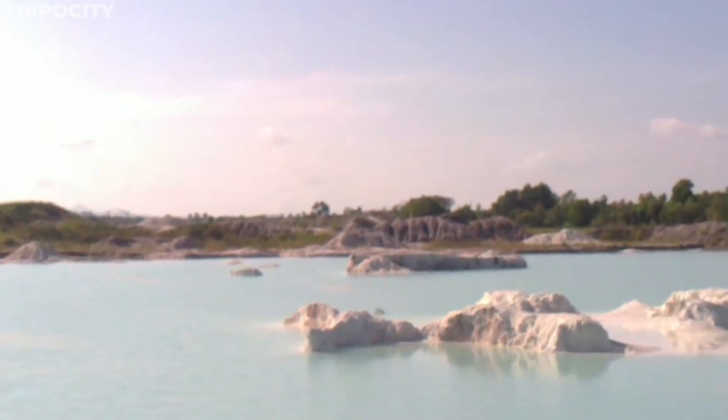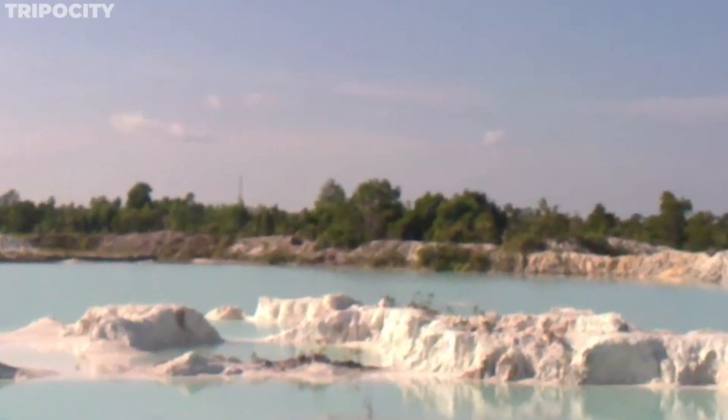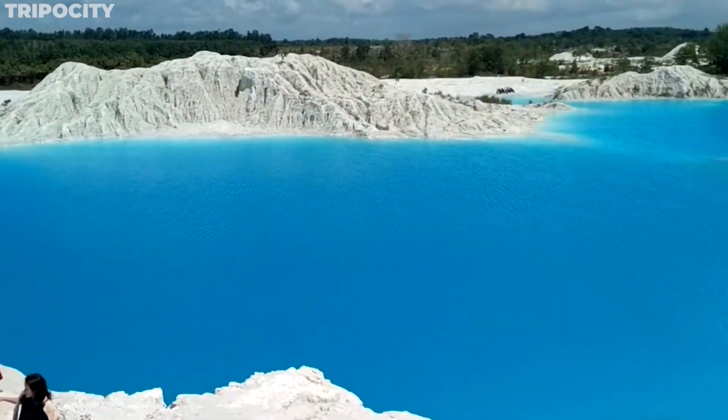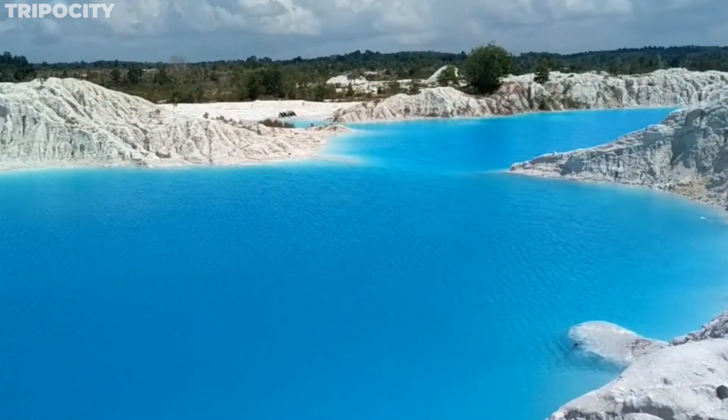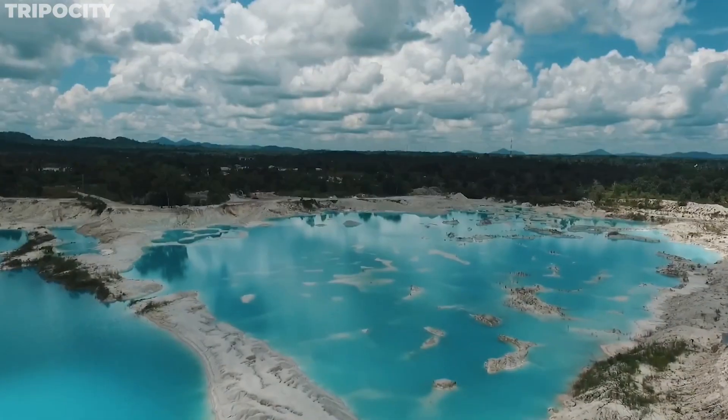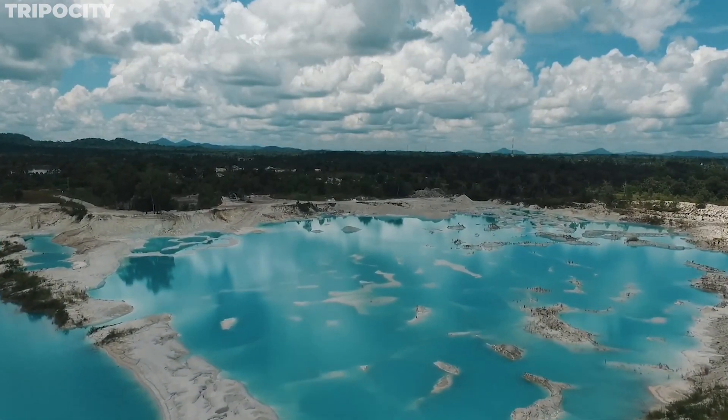The vivid colors of the lake change with the sunlight, offering a different spectacle at every hour. While swimming is off-limits, the opportunity to capture this unique landscape is limitless. Kaolin Lake is a testament to nature's ability to reclaim and transform.